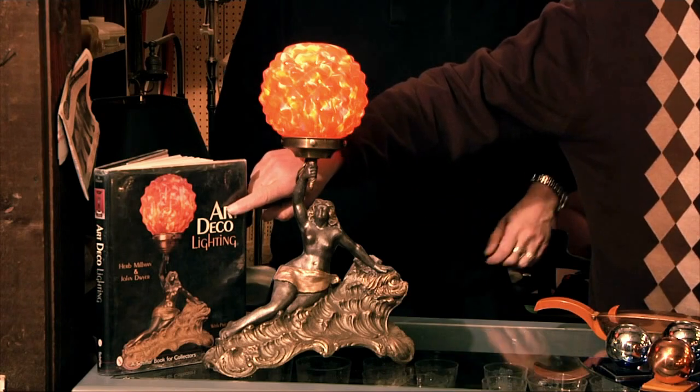We have a second book called Popular Art Deco Lighting, Shades of the Past, and we're currently writing our third. That was a shameless plug, but they're really good books, so you should buy them.